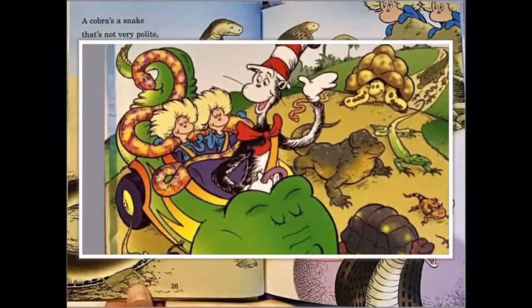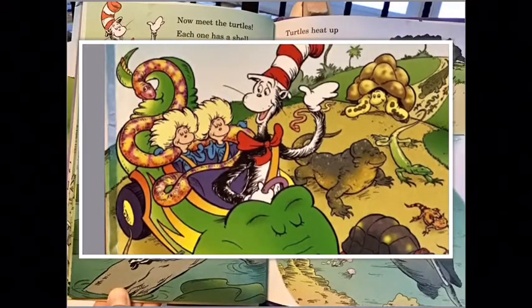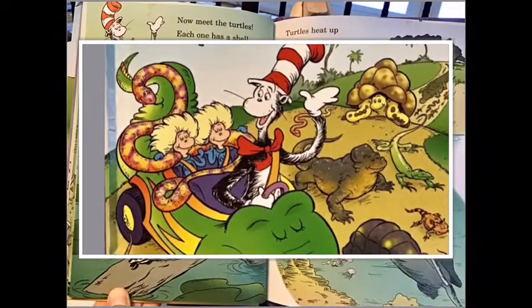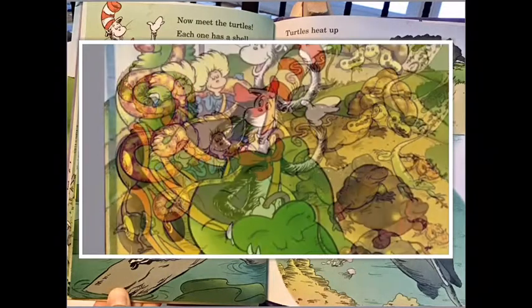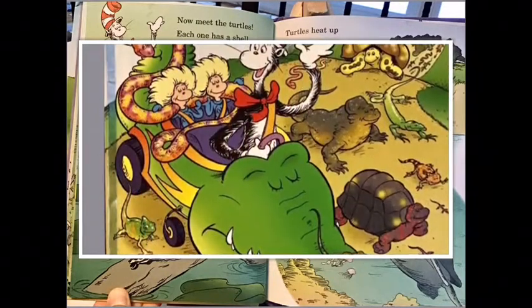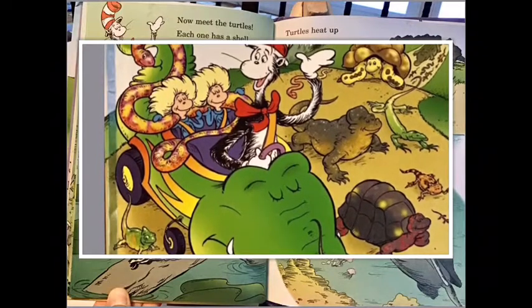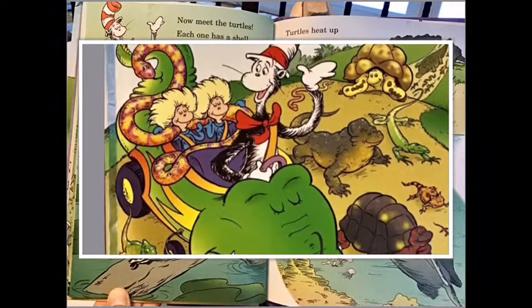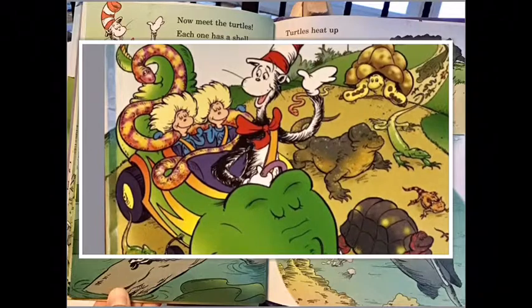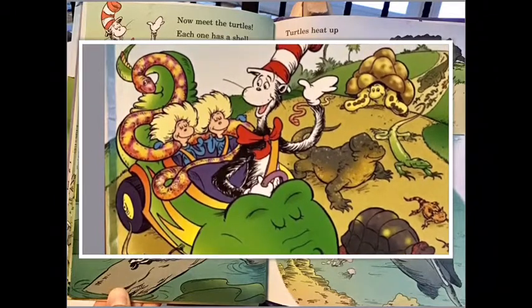And then a poison called venom begins to flow in. Now meet the turtles — each one has a shell. This hard shell protects it and does so quite well. Turtles heat up in a nice sunny spot, then slide into the water when they get too hot. Turtles are toothless, so they cannot chew — they swallow food whole; that's all they can do.